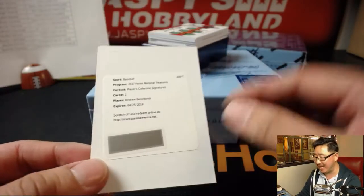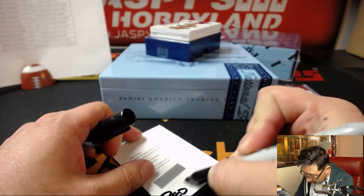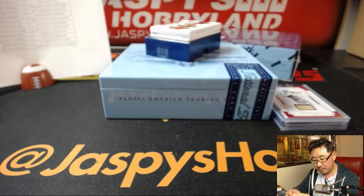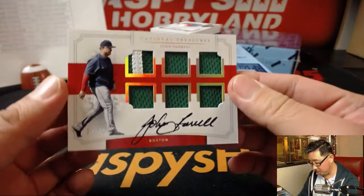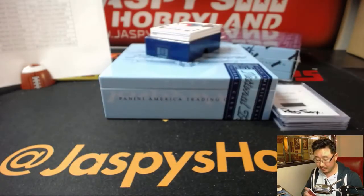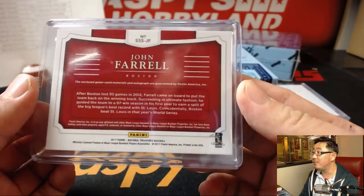Players Collection Signatures: Andrew Benintendi — Benintendo — for the Red Sox, Jeremy 33. Next up is John Farrell for the Red Sox, 10 out of 15. Must be from the St. Patrick's Day uniform. That'll go to Jeremy 33 with the Boston Red Sox — game-used material as well.